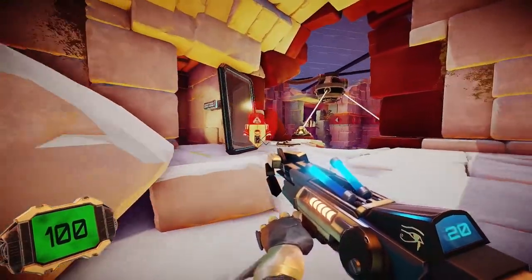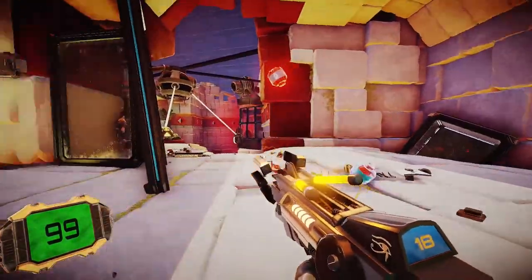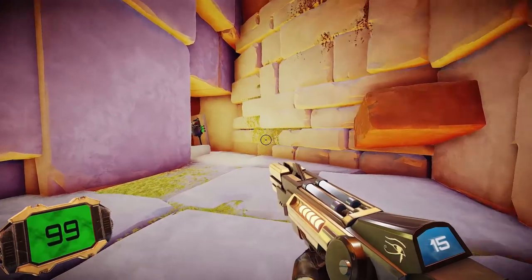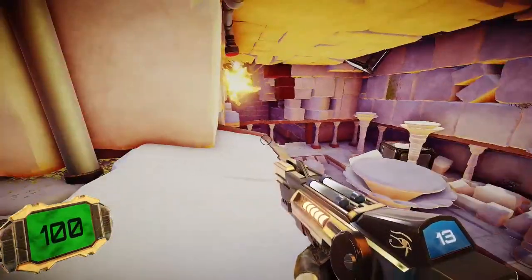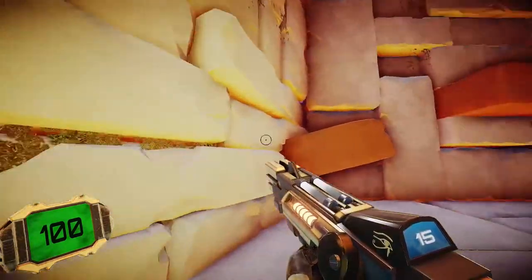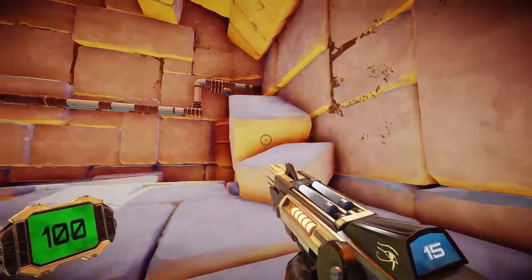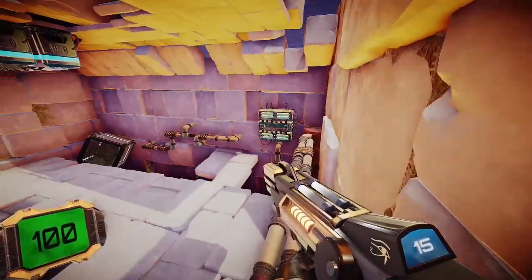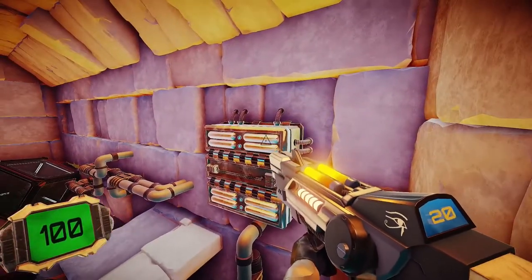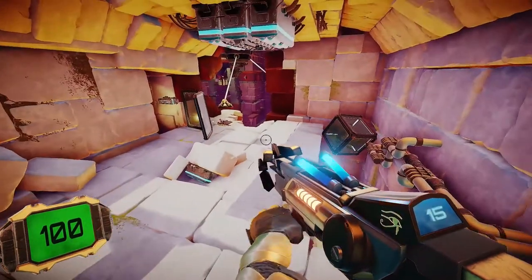Robot baddies! Shoot them in the face with the fire gun. It worked — we're learning how to combat things. I got up here in a way I wasn't supposed to — I think I did a sequence break. I was supposed to platform up to here. Let's go back up this way. What is this? I'm just gonna shoot it with my gun because that's worked.